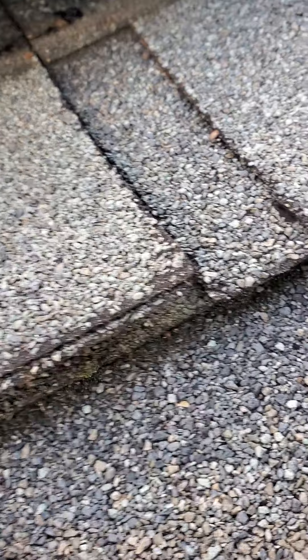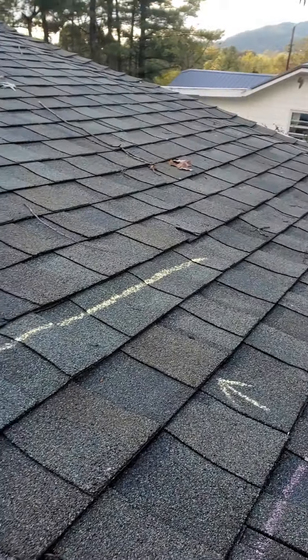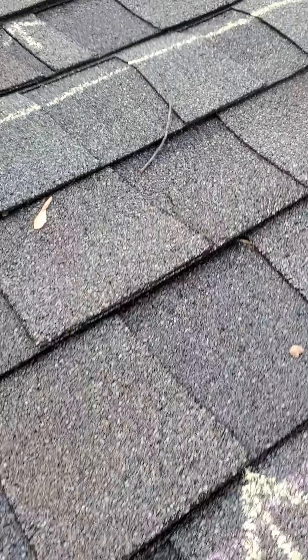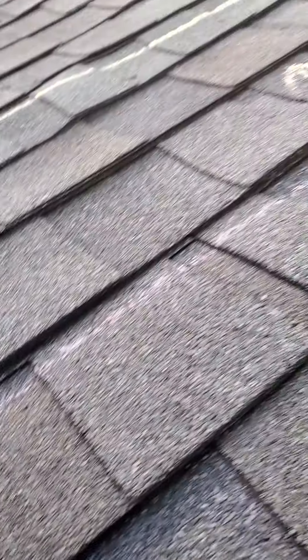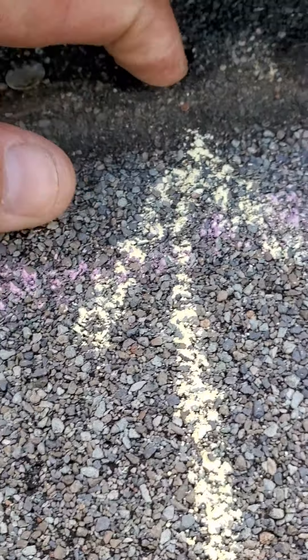If you move over, this shingle is cupped — this point is higher than this point, which means water is going to sit here, drain back, go down into this crack, and get underneath. As you can see, there's a hole right there in the shingle where there used to be a nail. Same with right there. And there's a huge gap between the shingles — just gigantic.